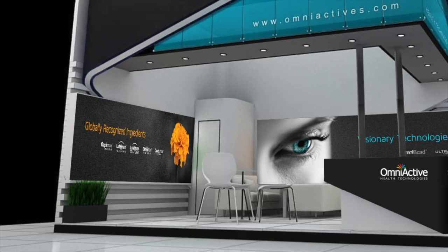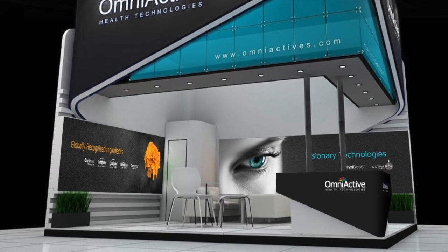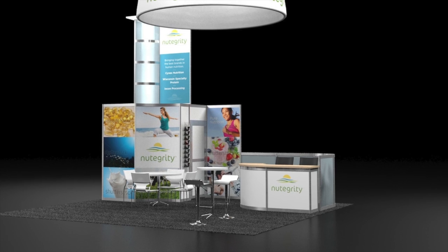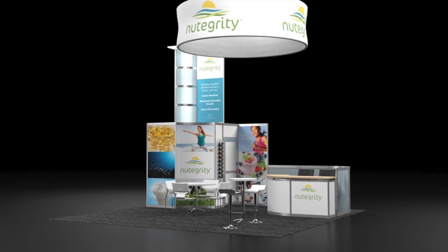I get involved after the booth structure has been chosen by the client. They can choose whatever structure they like or what fits their needs, and then I'm brought in and I give a visual appeal to whatever structure they choose.